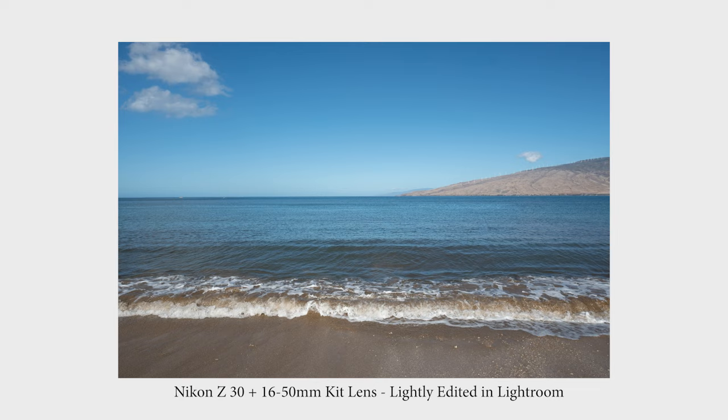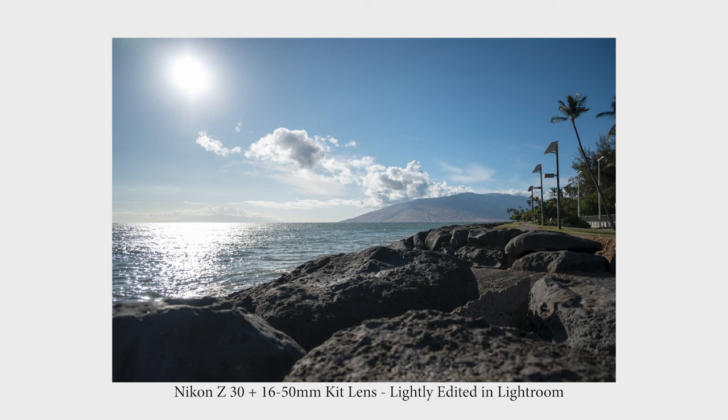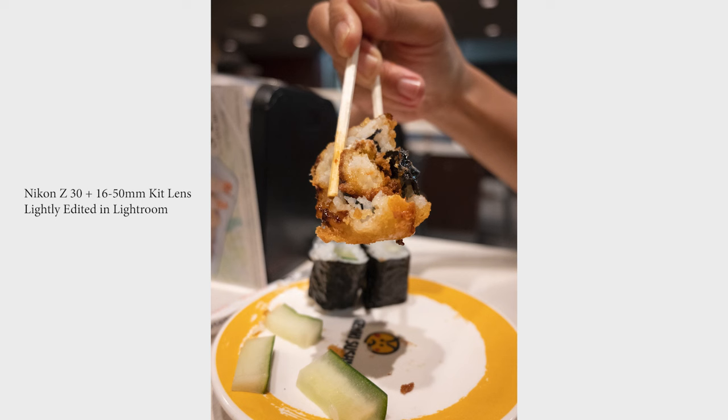So let's talk about picture quality. I just rattled off a bunch of stats about the Nikon Z30, but here's some photos that I took over the last couple months using the Z30. As you can see, the pictures came out really nice. I'm not mind blown or anything like that, but I really do appreciate that Nikon's able to keep the picture quality pretty consistent.